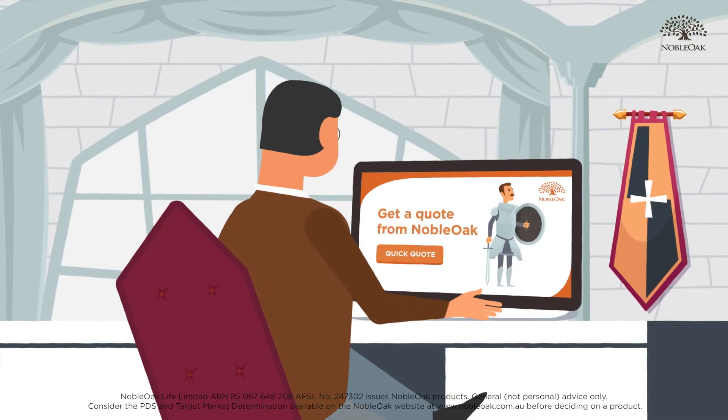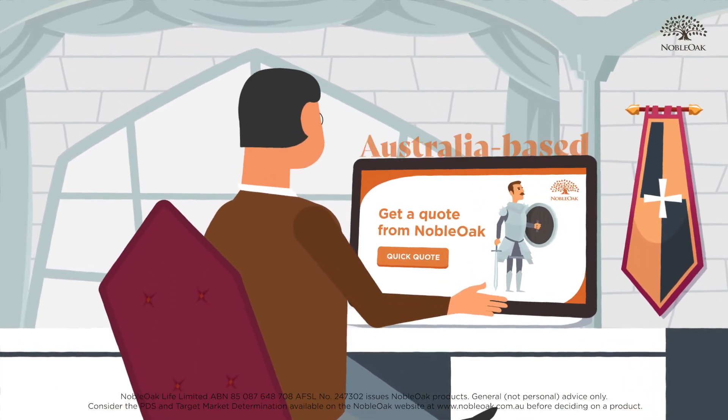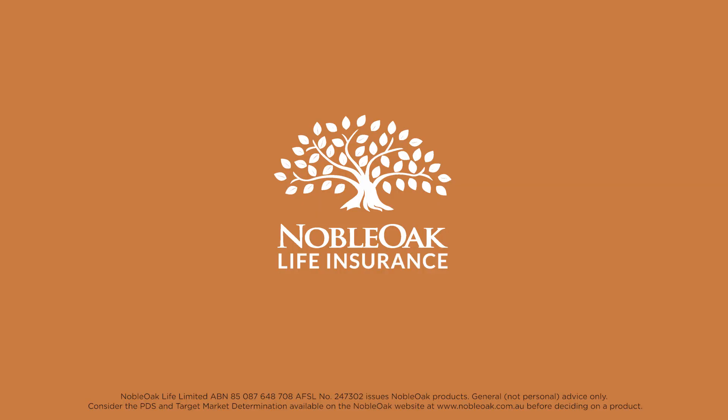Want fully underwritten protection without compromising on cover? Noble Oak's friendly Australia-based staff will help you apply for cover and answer any questions you have. Get a quote for Noble Oak's award-winning insurance and armour up.